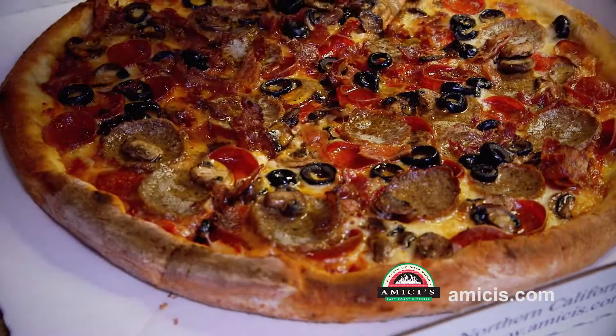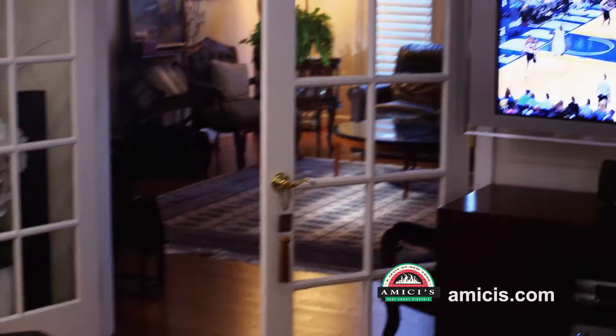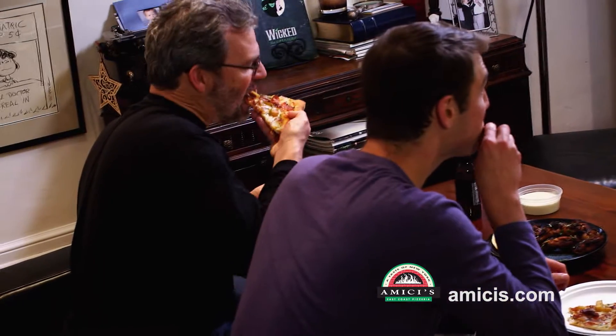It's restaurant food from your own kitchen and without any dishes. When you need help with life on the run, Amici's delivers.